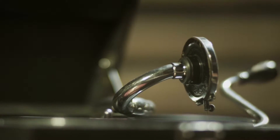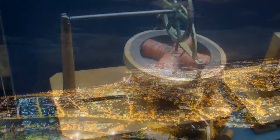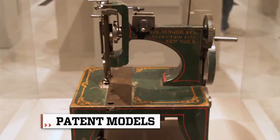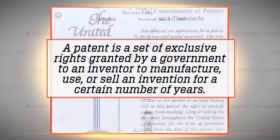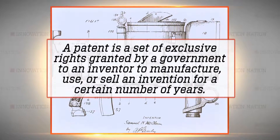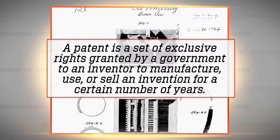Some of history's most noteworthy inventions, like lamps that could light up an entire city, began with tiny models — patent models — that served a very important purpose. A patent is defined as the exclusive right granted by a government to an inventor to manufacture, use, or sell an invention for a certain number of years.